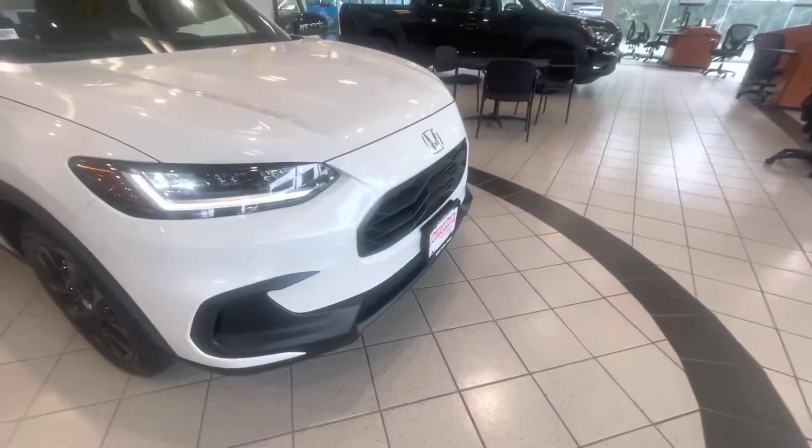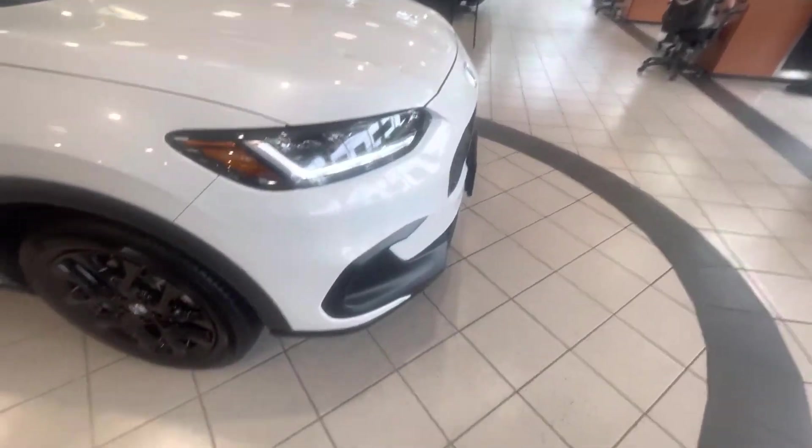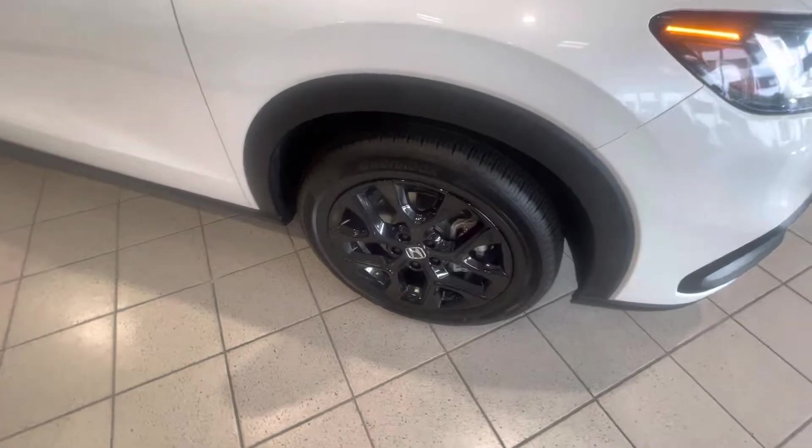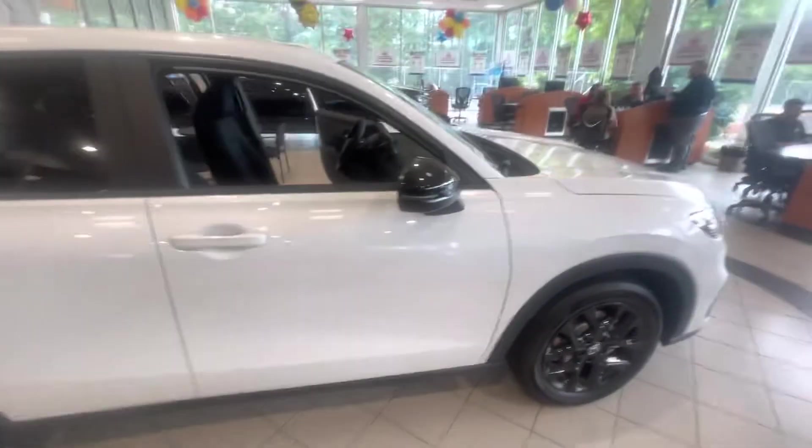I love the new redesign on the grille — it's absolutely gorgeous. You can see the nice L-shaped lights there, fantastic job there. Let me show you those wheels — machine-cut alloys. You can also see the black trim going around as well as the black mirrors.